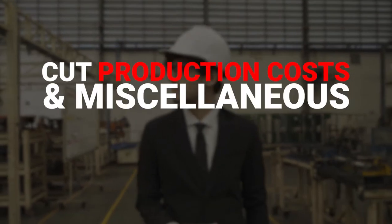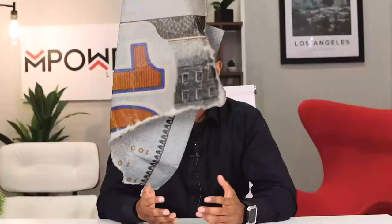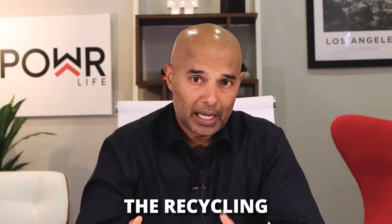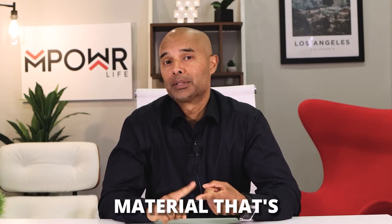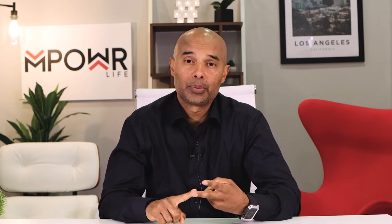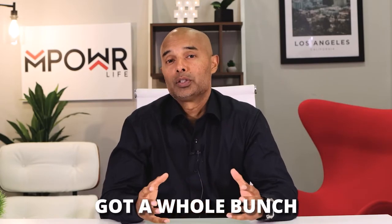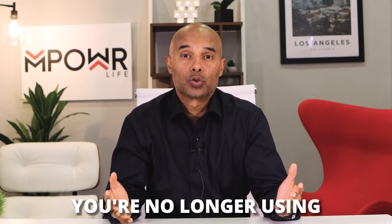Maybe you have a manufacturing business or you make products — it might be time to cut some of your production costs. Check to see if you have extra unused material, but instead of sending them to the recycling center, try selling them instead. Not only will you not waste the material that's been sitting around, but you'll actually bring in some revenue. For example, if you had an office hit by the pandemic with extra furniture nobody's using, maybe it's time to liquidate those things.